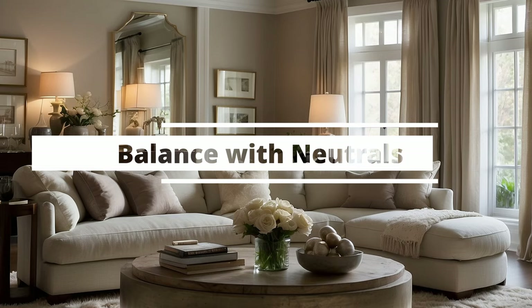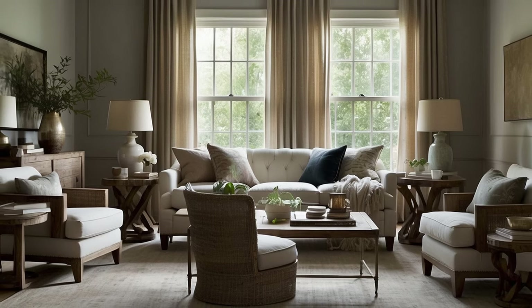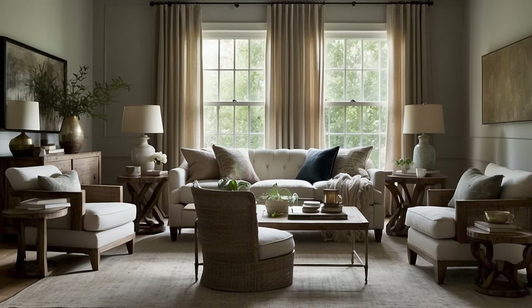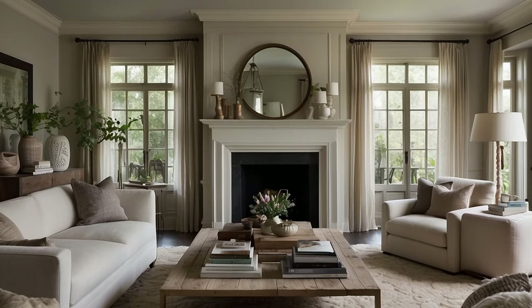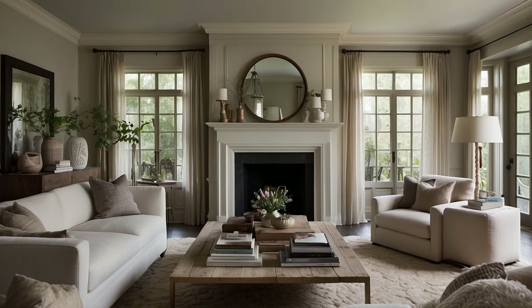In the vibrant tapestry of traditional décor, neutrals play an indispensable role, acting as the canvas that allows the rich textures, deep colors, and intricate patterns to stand out. Far from being mere background shades, neutrals bring balance, depth, and sophistication to a space, ensuring that the overall aesthetic remains elegant and not overwhelming. Here's an in-depth look at how to effectively balance your traditional décor with neutrals.